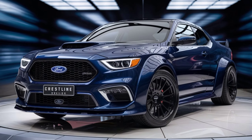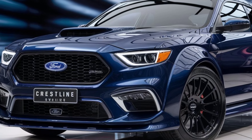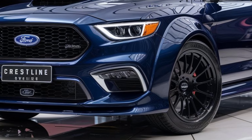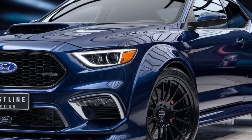Ford has loaded this car with advanced safety features including adaptive cruise control, lane keeping assist, blind spot monitoring, and automatic emergency braking. The robust body structure ensures great crash test ratings, and its driver assistance tech adds confidence on the road.